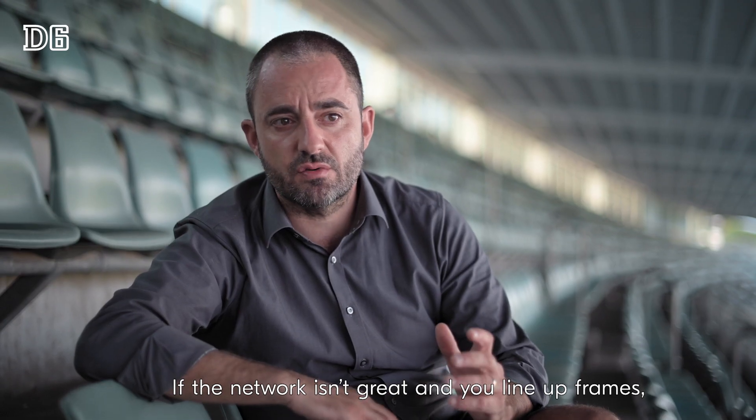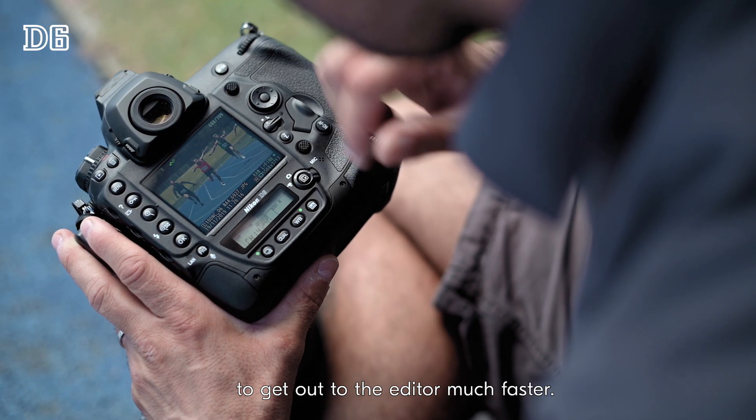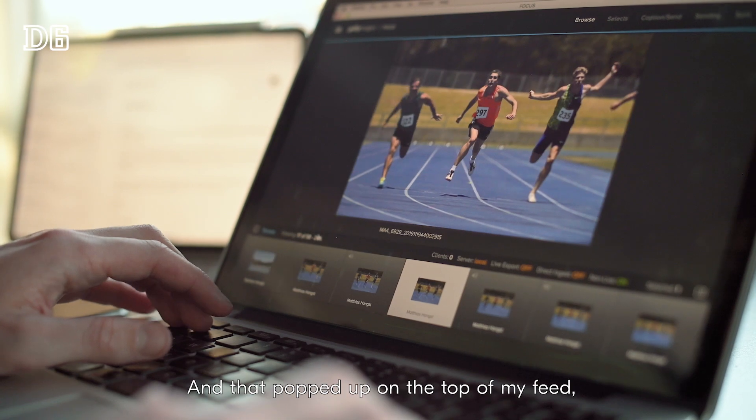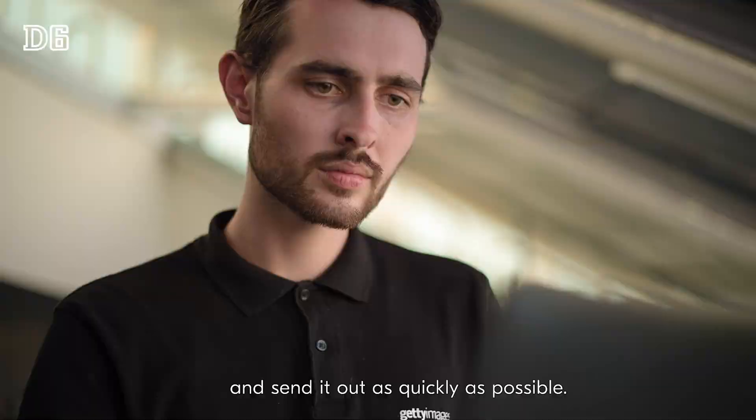If the network isn't great and you line up frames, now I can flick up and prioritize an image to get out to the editor much faster. That popped up on the top of my feed, so I was able to jump on that straight away and send it out as quickly as possible.